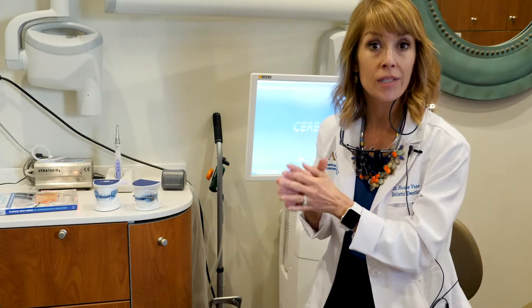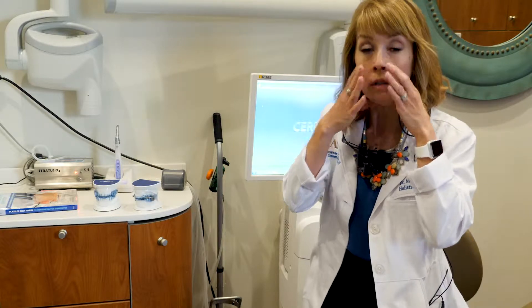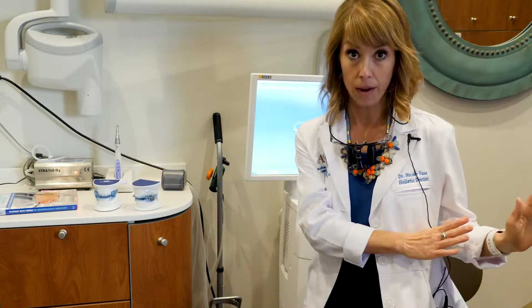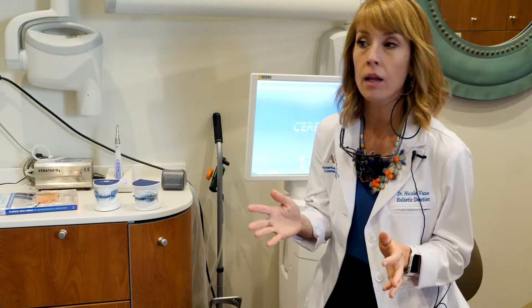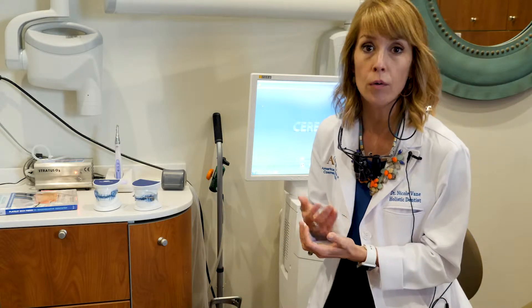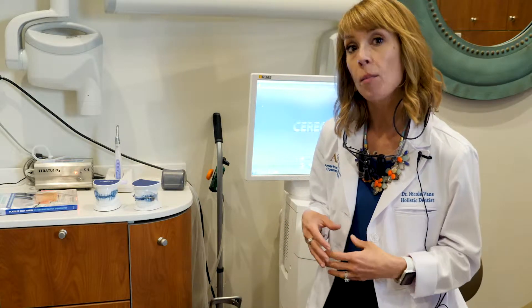Once we get a sleep study back, by medical insurance it has to be evaluated by a sleep physician who determines whether you can have a sleep appliance versus a CPAP machine. CPAP machines are those big forced-air machines that fit over your nose and force oxygen up through your airway — those are for central sleep apneas. For people who qualify for a mandibular advancement device, or for those who are CPAP intolerant, non-compliant, or who travel frequently, a mandibular advancement appliance is an excellent alternative.